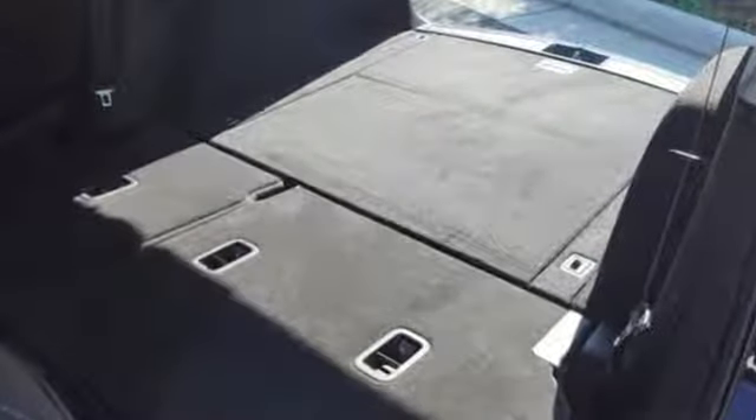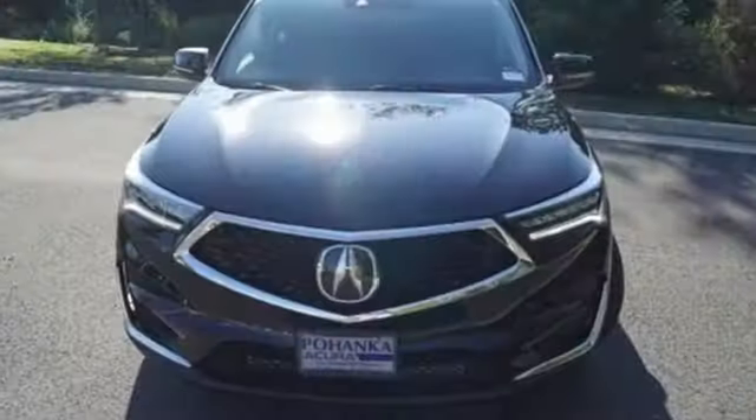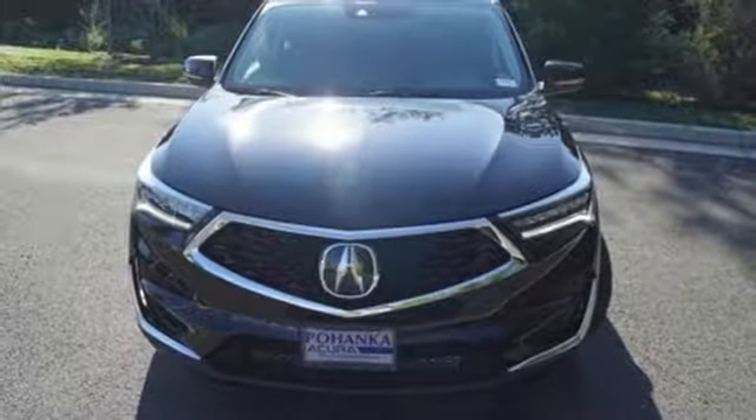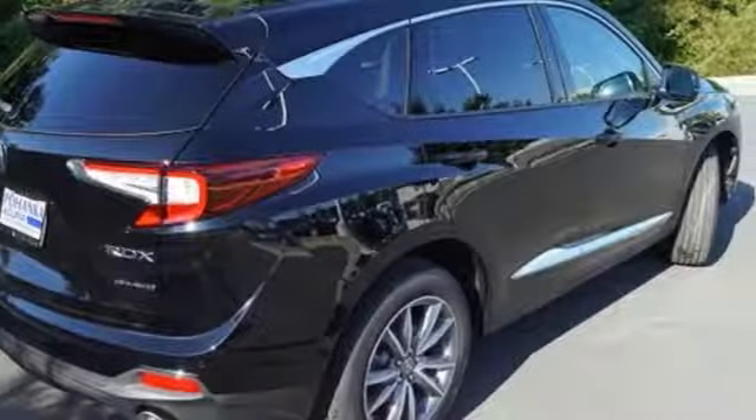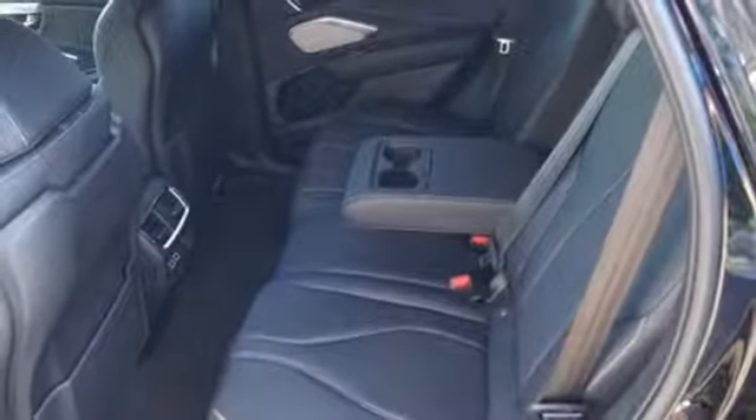Bluetooth streaming audio, power tilt-down heated mirrors, dual zone climate control, front and rear parking sensors, doors and push-button start proximity key, front heated bucket seats, automatic transmission, and first and second row express open and closed sliding and tilting sunroof.